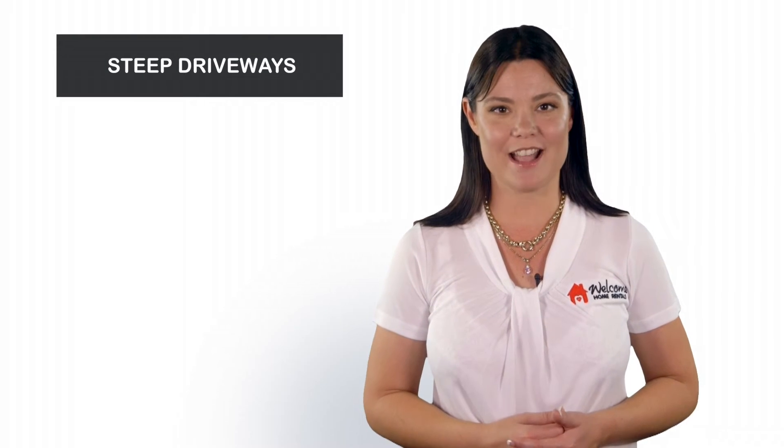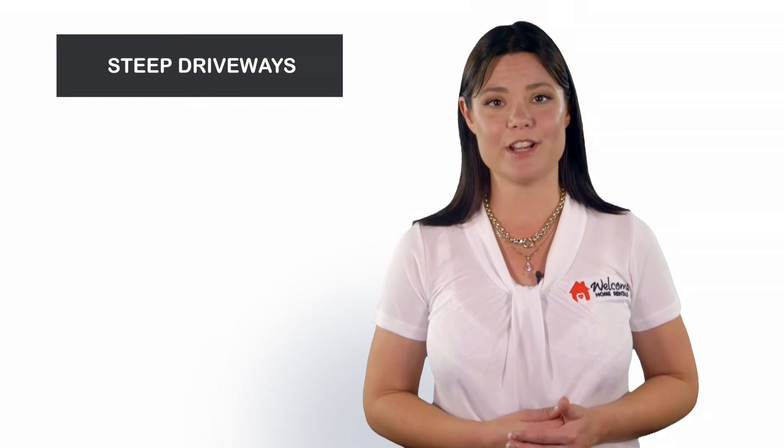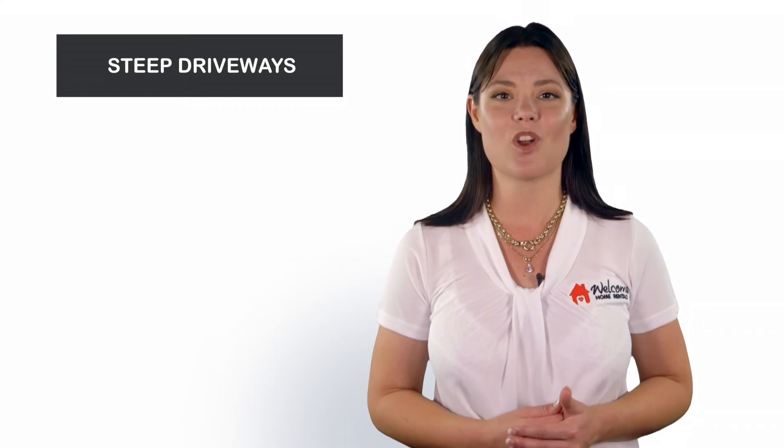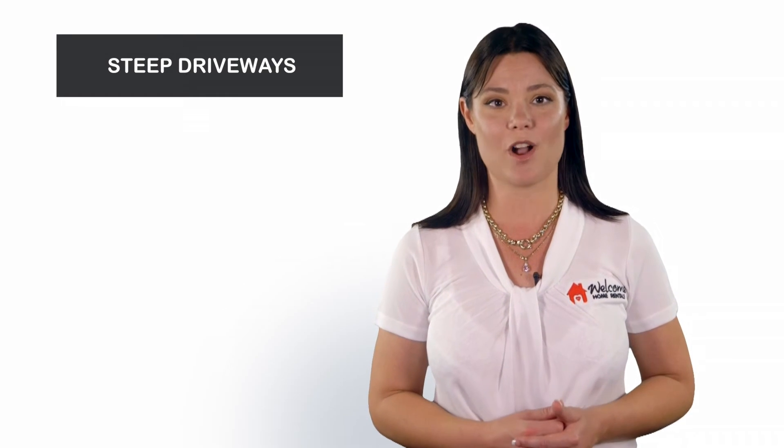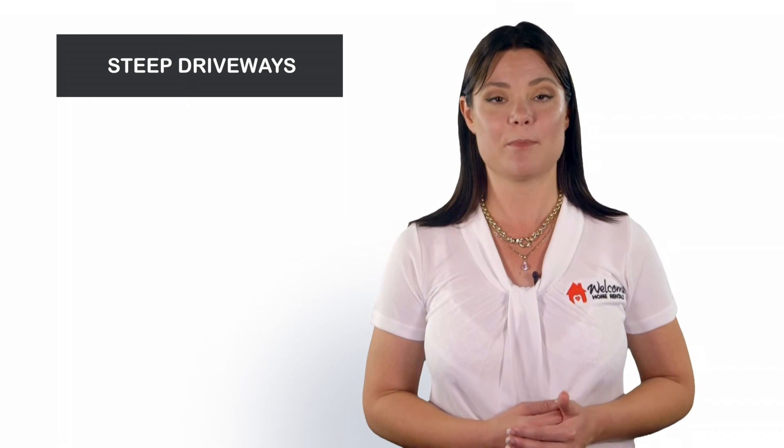Number 5: Steep Driveways. We all know that above the road is better than below the road, but steep driveways should always be avoided. Tenants with low cars or high four-wheel drives will automatically dismiss the property after a drive-by, and these homes often have drainage issues. To find out what does make the ideal investment property, be sure to watch our next video and subscribe.